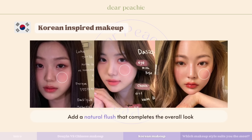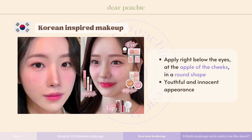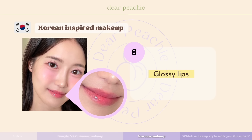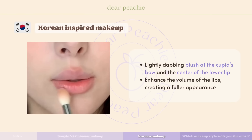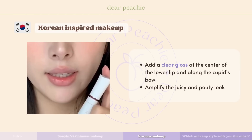When opting for false lashes in Korean makeup styles, choosing falsies with a separated look is key. These lashes — often referred to as Korean girl group falsies — are characterized by their wispy, fluttery, and separated appearance. Blush is an essential element in Korean makeup, adding a natural flush that completes the overall look. The choice of blush shade often aligns with the colors used on the lips and eyes for visual harmony, and is typically applied right below the eyes at the apple of the cheeks in a round shape, giving a youthful and innocent appearance.